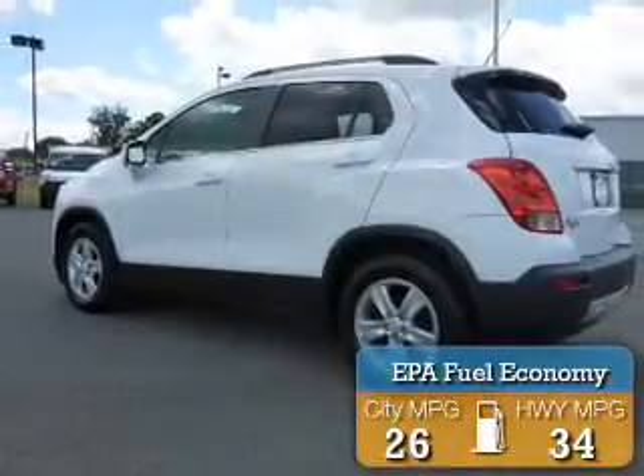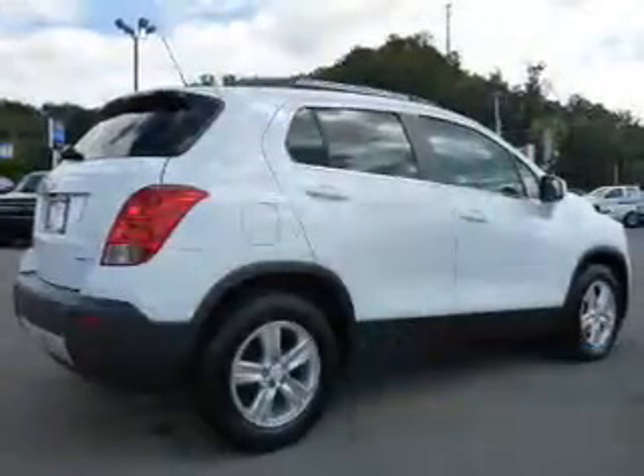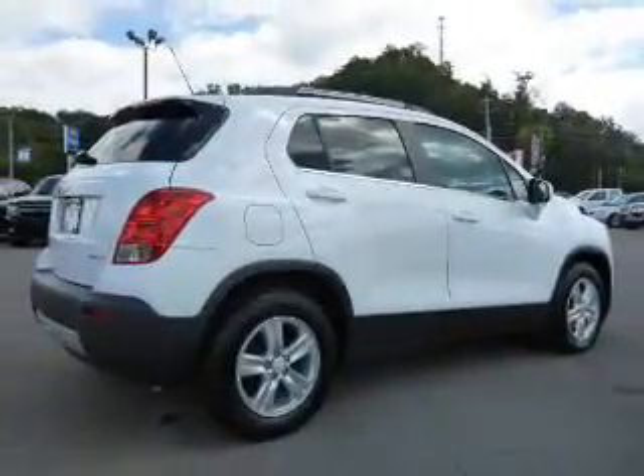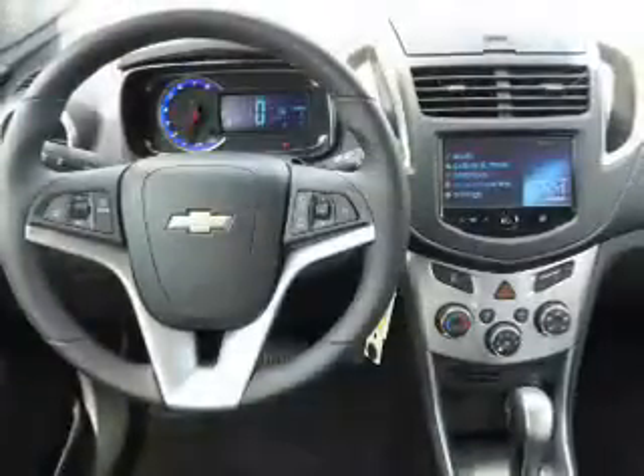Great fuel efficiency saves you money by requiring fewer trips to the gas station. The features include electric trunk, an alarm system, roof rails, keyless entry, independent suspension, traction control, stability control, daytime running lights, and anti-lock brakes.